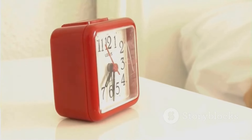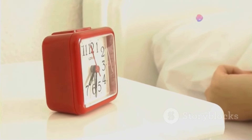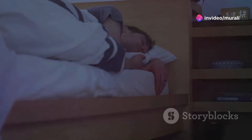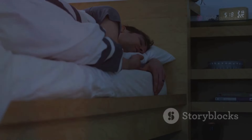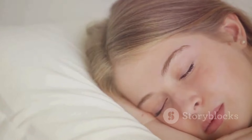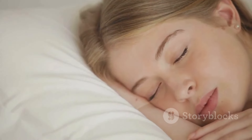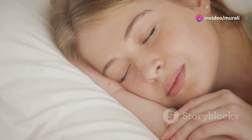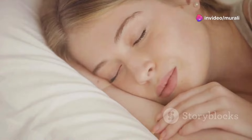Aim for seven to nine hours of quality sleep each night. Create a relaxing bedtime routine, ensure your bedroom is dark, quiet, and cool, and avoid screens for at least an hour before bed. Prioritizing sleep is an investment in your health and appearance — it's a time for your body to repair and rebuild, leaving you feeling refreshed and looking revitalized.